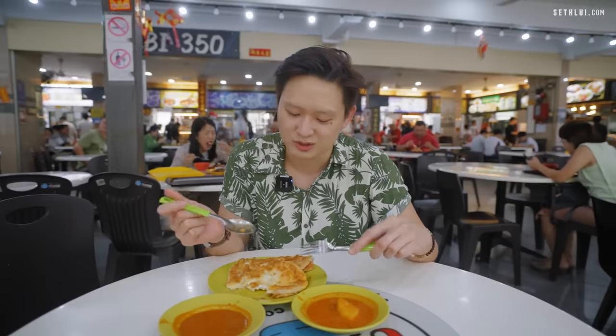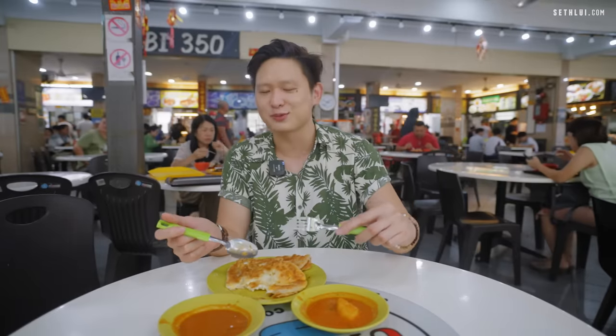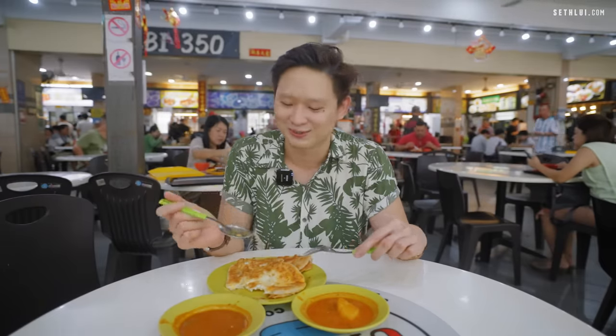This is definitely a good spot. I was not expecting to like the egg prata more than the crispy plain prata, but hands down, this is really, really good. There are a lot of roti prata stalls in Ubi — a lot — and I've tried quite a few. This is the best.